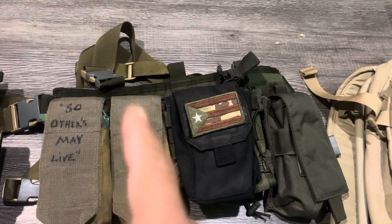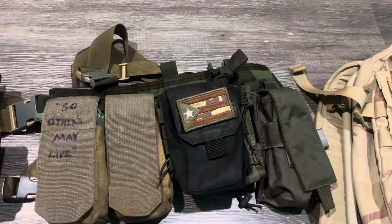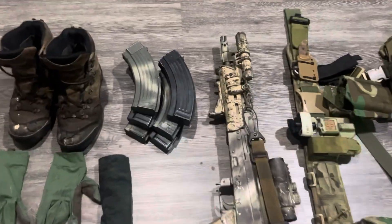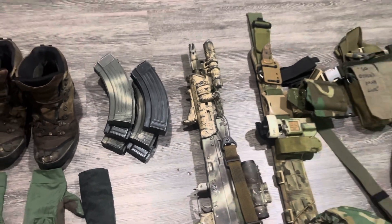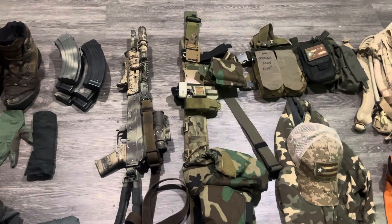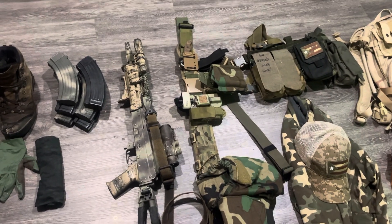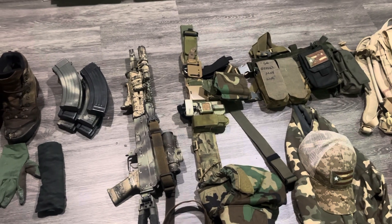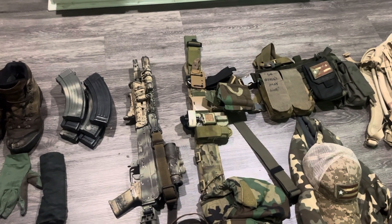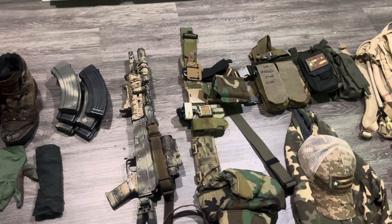This pouch holds two additional magazines. Counting them all up, it's one, two, three, four, five — and then one in the gun makes six. So six AK mags, all 30-rounders. The AK I'm running is a Romanian AK with a brace and a three-power prism by Primary Arms — fixed optic. It did very well today, even in the rain, with no issues on multiple target shooting.